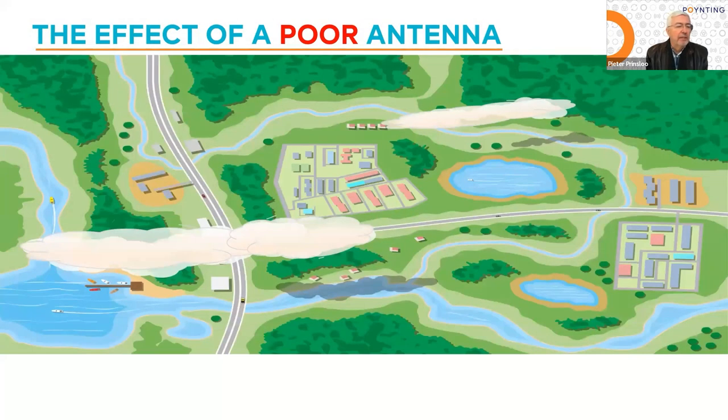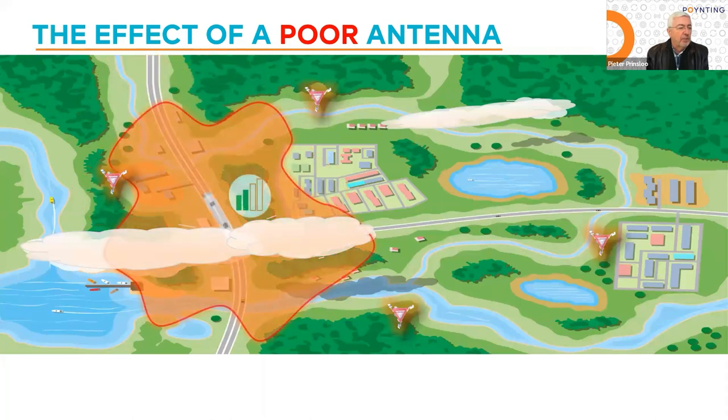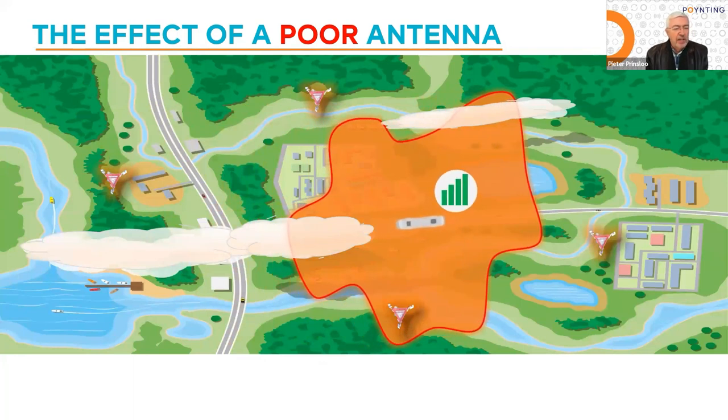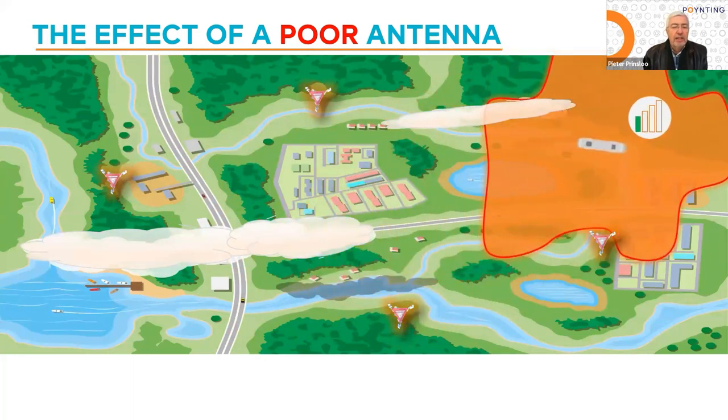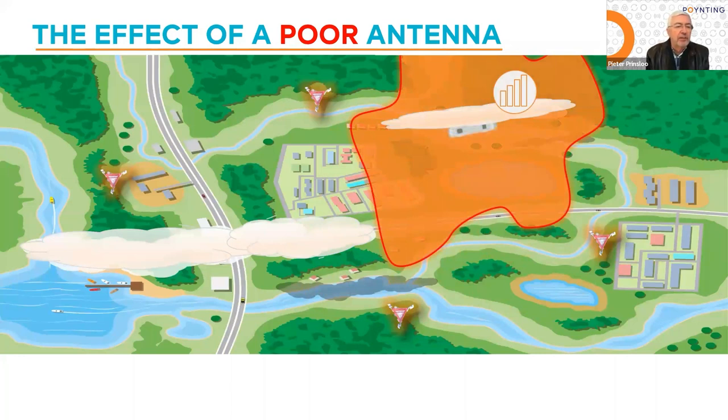The horizontal radiation pattern is extremely important, specifically from a mobility point of view. What you see here are four towers. We're going to have a bus with a radiation pattern that is less than ideal. When the bus starts off, it starts with a very good signal — four bars. As the bus moves, due to the poor radiation pattern, it starts losing signal. As it makes the turn, it's only getting a slight signal from that tower at the top of the screen. It does have good signal along the road due to that particular tower, but as it makes the next turn, due to the poor radiation pattern, it loses signal again, and as it travels further along the road, it loses signal altogether.